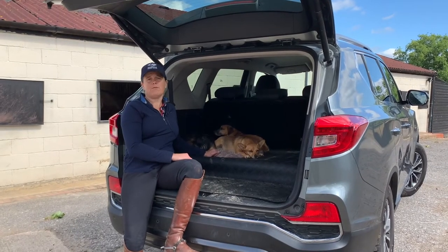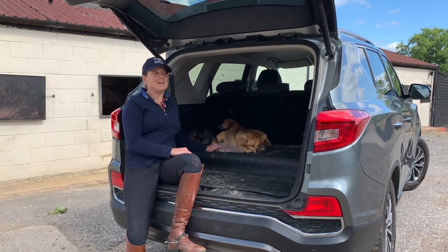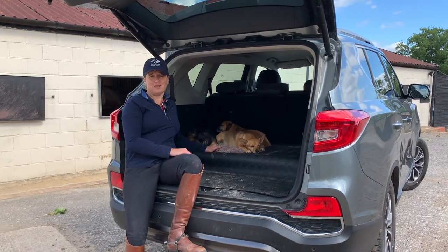I've been really grateful to SsangYong. I've been an ambassador now for three years — this is my third Rexton. It's taken me all over the country eventing. William and I have even driven it down to the Alps, to Mirabel, on a skiing trip.